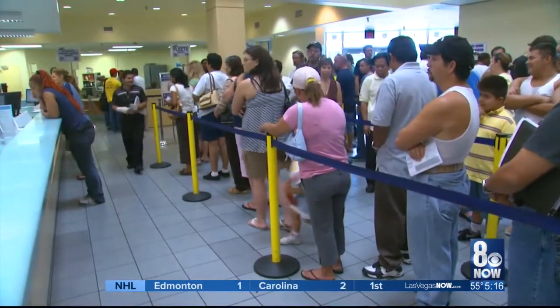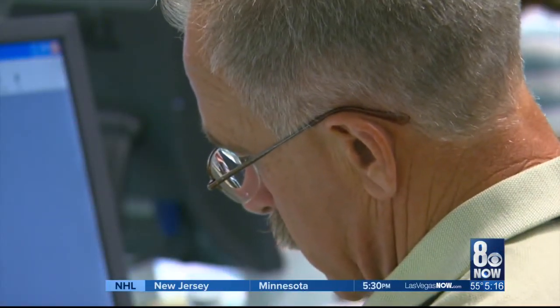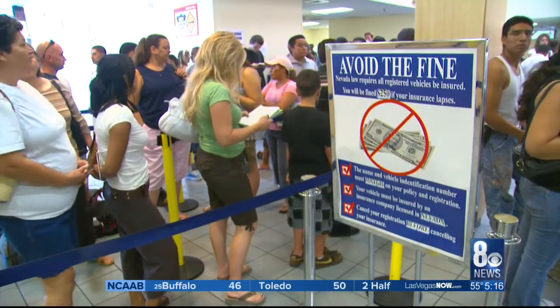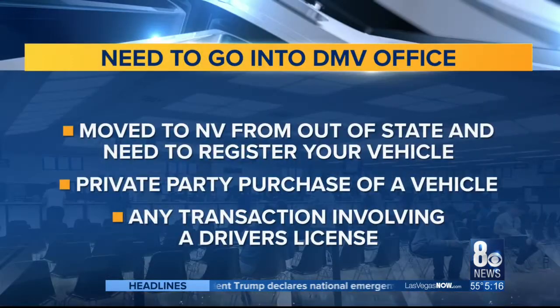DMV officials do recommend checking the DMV website first to see if you can meet your needs online. And if you have to come in, make sure you have all the documentation needed so you don't have to make another repeat visit. You do need to come in if you move from out of state and need to register your vehicle, or for any private party purchase of a vehicle.